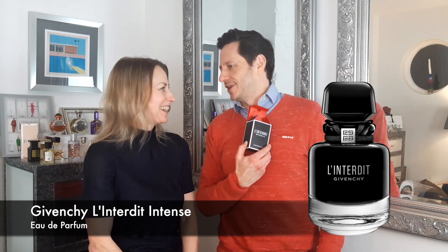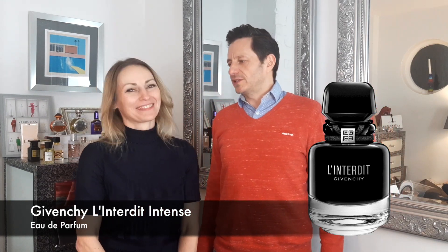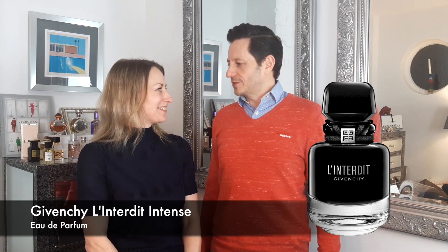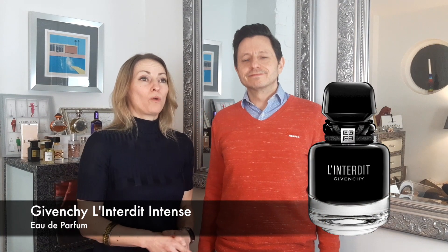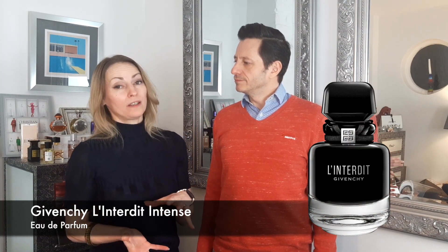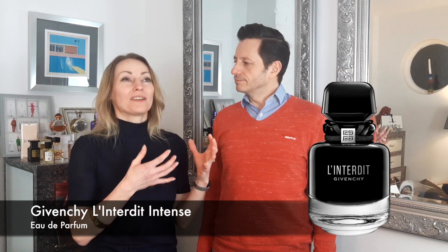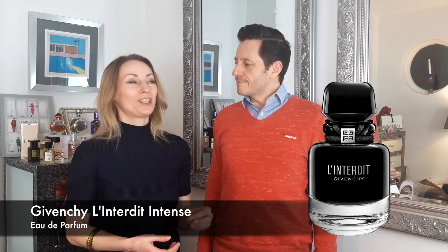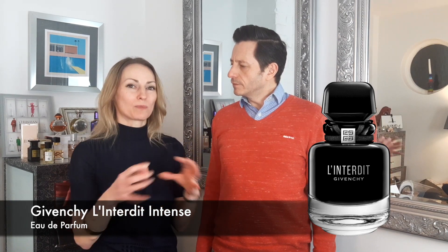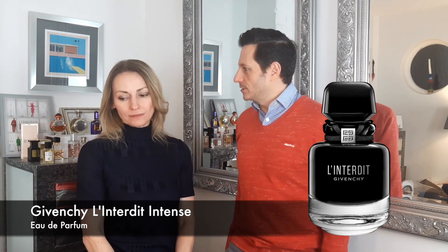I bought it for Ingrid for Christmas — she's really enjoying it at the moment. As for seasons to wear, it's more suited to cold weather — autumn and winter months. It can be worn during the day but it's more of an evening, special occasion fragrance. It's a little dressy, but you've got a lot of it so you can wear it anytime.